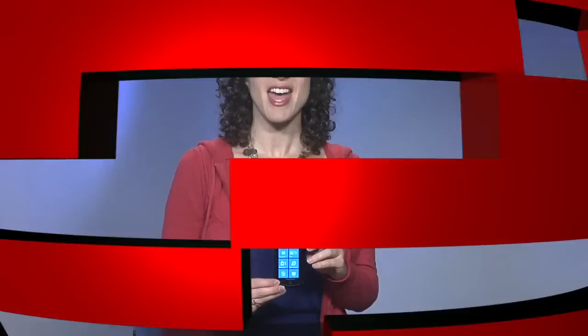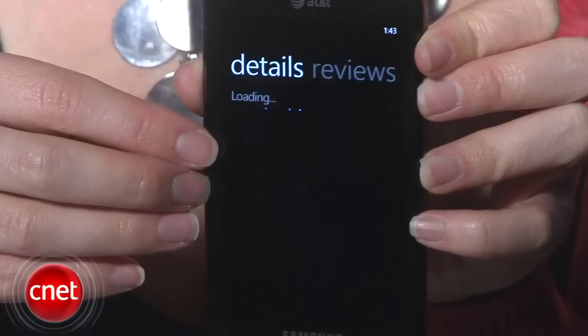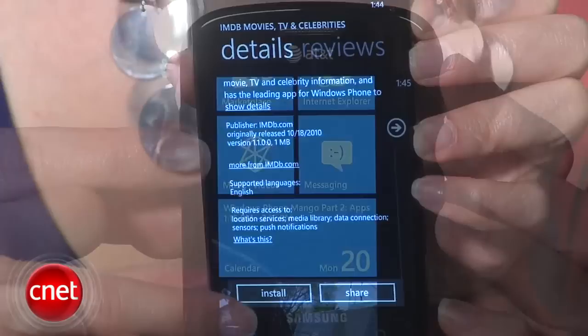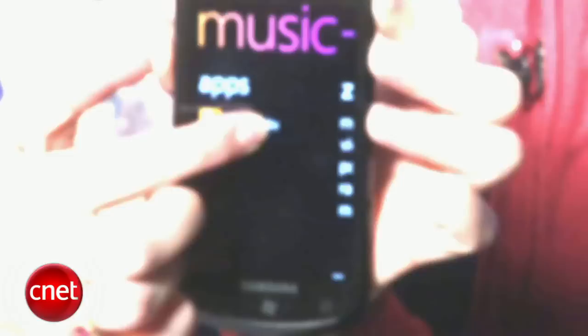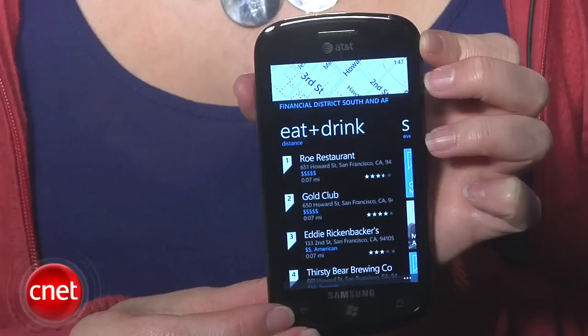Hey everyone, I'm Jessica Dolcourt with CNET. What I've got for you today is a look at some of the new app features coming your way in Windows Phone Mango, which will otherwise be known as Windows Phone 7.5. Microsoft has spent a lot of time and energy working on apps with this release — they may or may not have the most programs in their app store, but I do give Microsoft credit for trying to integrate those apps in useful ways. For example, when you search for a movie, a product, or a business in Bing, you're now going to see suggestions for relevant apps you can download and also a list of apps you already have. The app publisher has to enable apps to connect with the feature in order for that to happen.